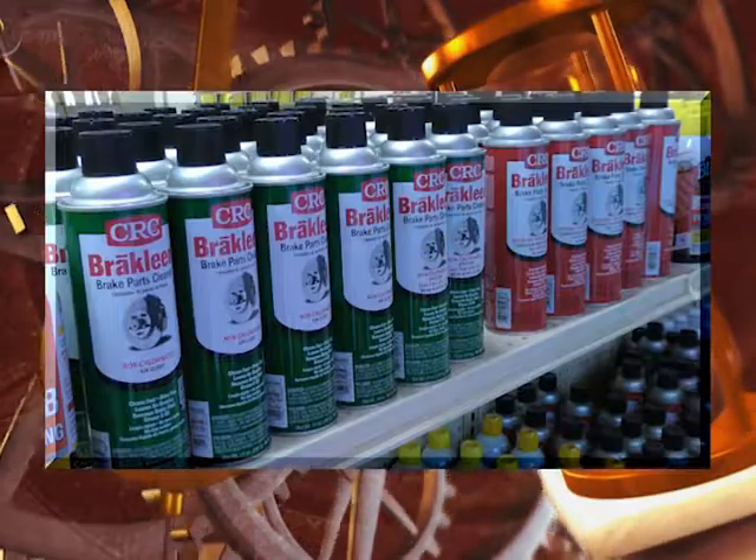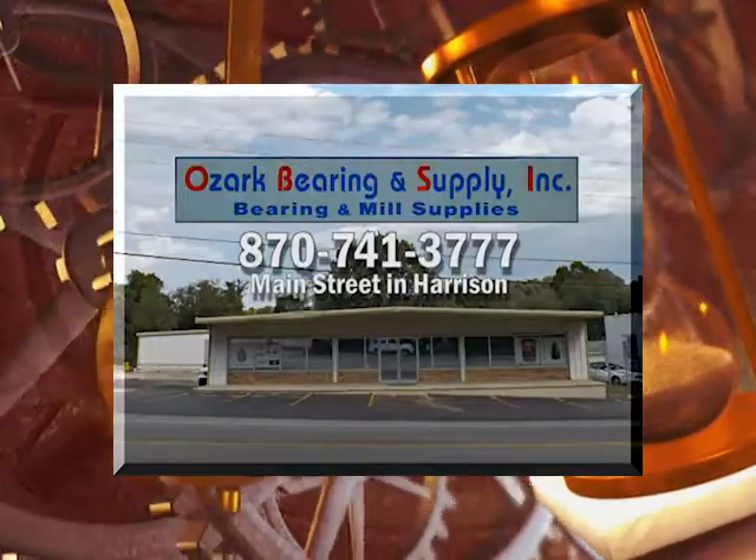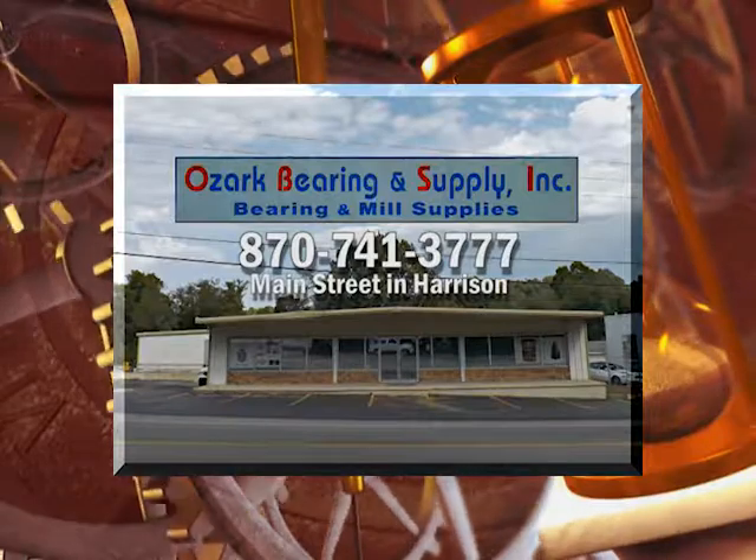That's supply. We also have the right tools for the job. Get what you need to get you up and running. Across from the neighborhood diner on North Main Street in Harrison. Ozark Bearing and Supply.